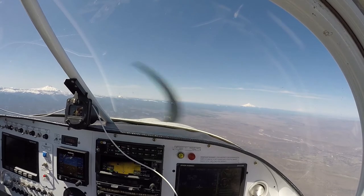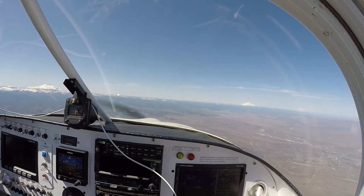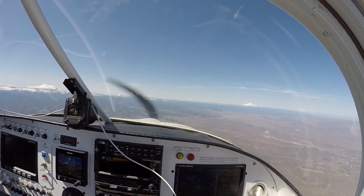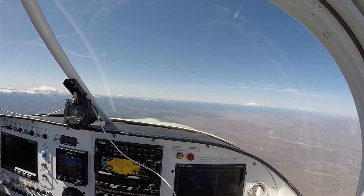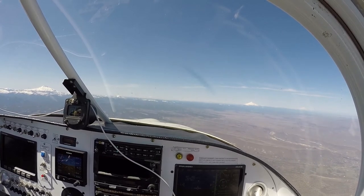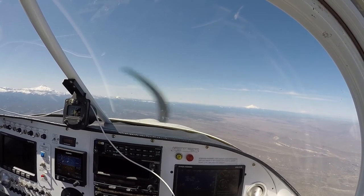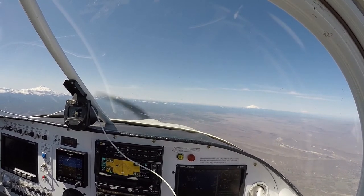We're at 8,500 feet, going about 180 knots. Pretty much had a headwind all the way — this whole trip gave us one big headwind all the way from Phoenix to here. And it was a headwind going down when we left for Phoenix, so we had a headwind the full time. That's okay though, I'm not complaining. It was still a fun trip.